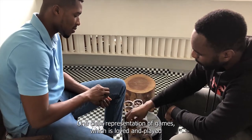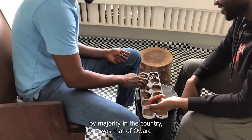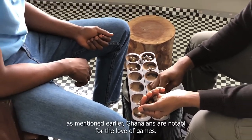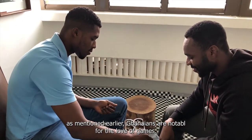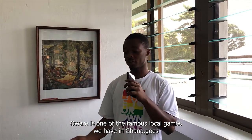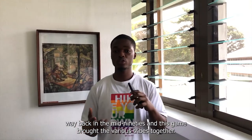One clear representation of games which is loved and played by the majority in the country is that of Oware. Ghanaians are notable for their love of games. Oware is one of the famous local games we have in Ghana. It goes way back to the mid-90s, and this game brought the various tribes together.